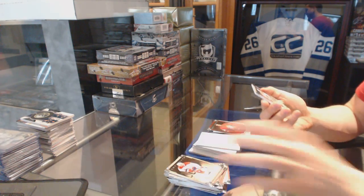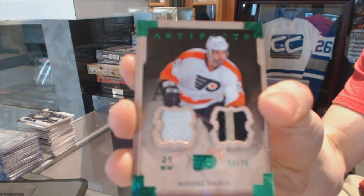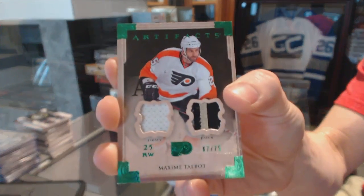And we've got a Jersey and Patch Emerald, number to 75, for the Philadelphia Flyers — Max Talbot.